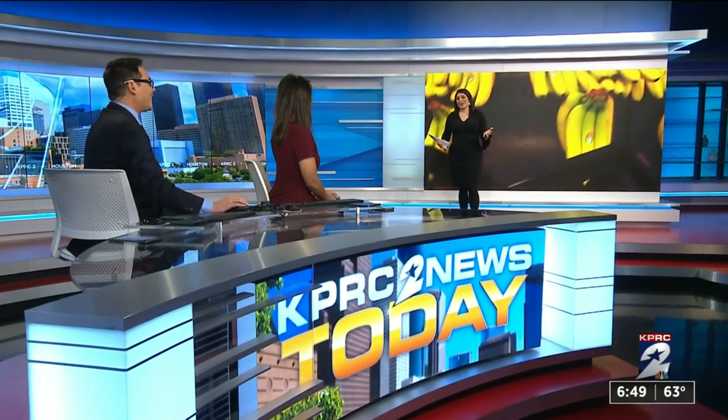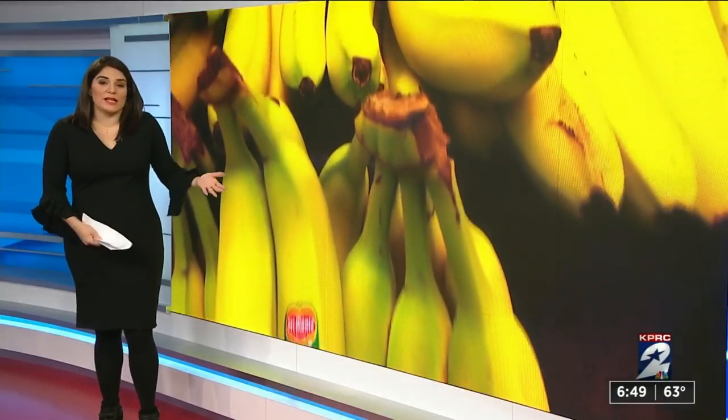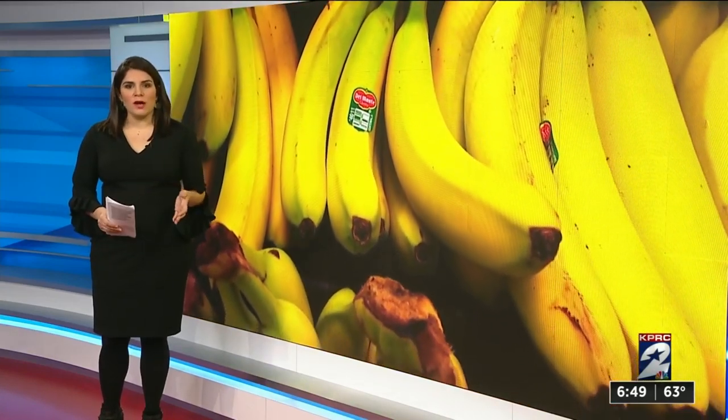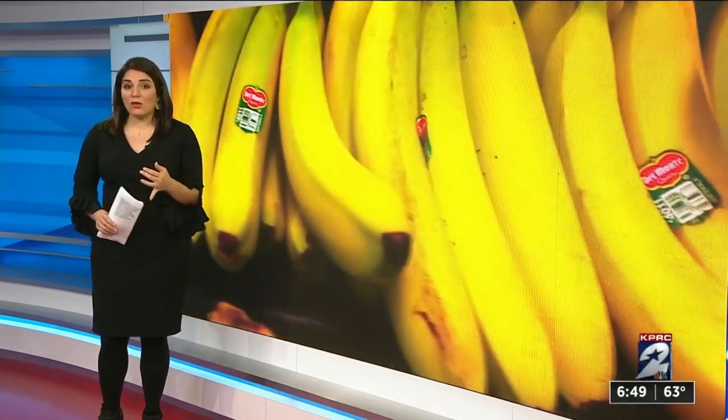Haley, good morning. There's actually a lot of YouTube tutorials on this, and some of them are true. Banana peels are easy to just throw away, but did you know that they can reduce acne, whiten teeth, and maybe even get rid of your headaches?